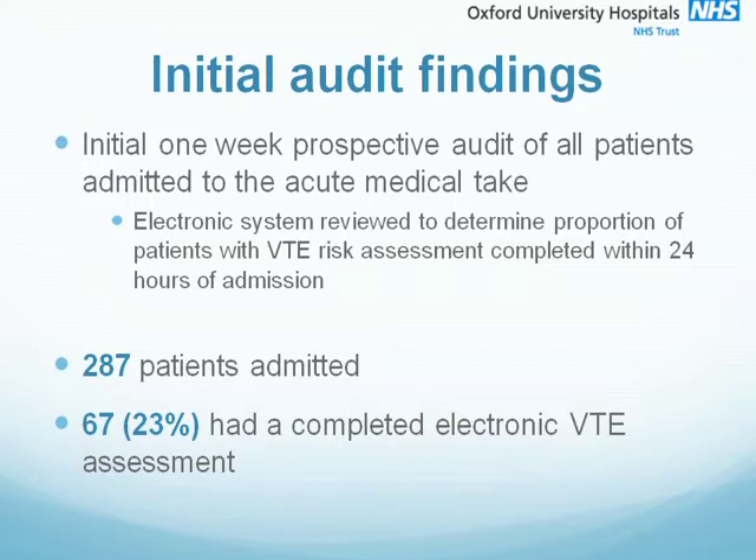The Department of Health requires that an initial assessment of all patients is carried out at admission and we decided that 24 hours is a reasonable amount of time to give clinicians to complete assessments. Our initial audit showed that 287 patients were admitted over the one week and only 67, just 23%, had a completed risk assessment.